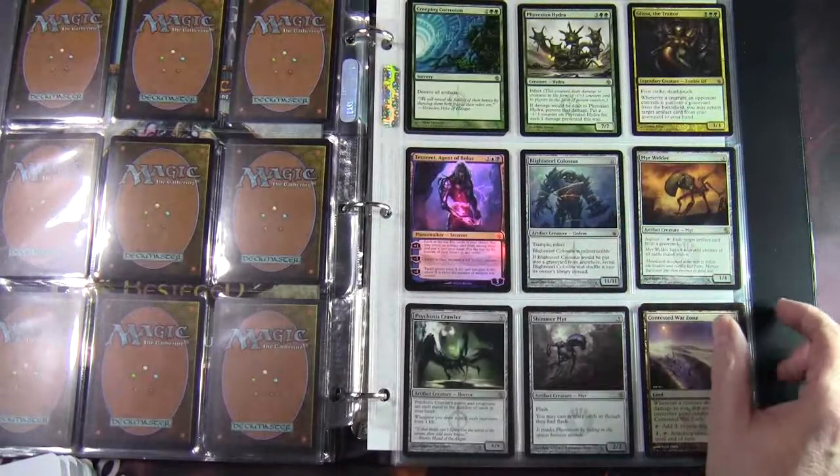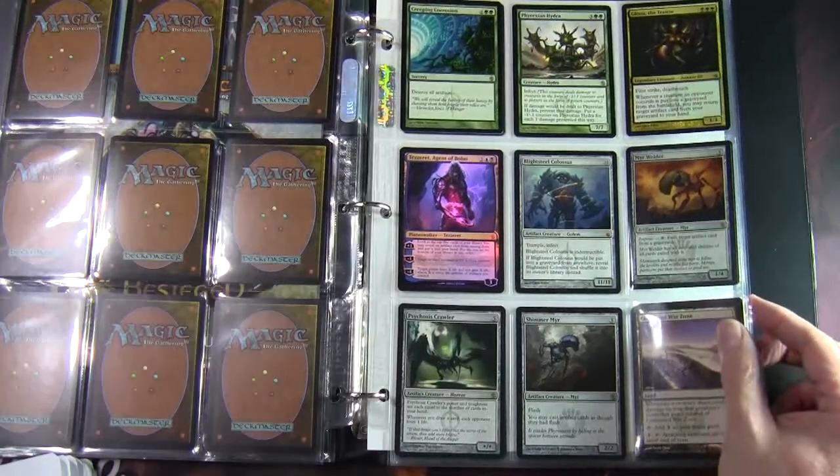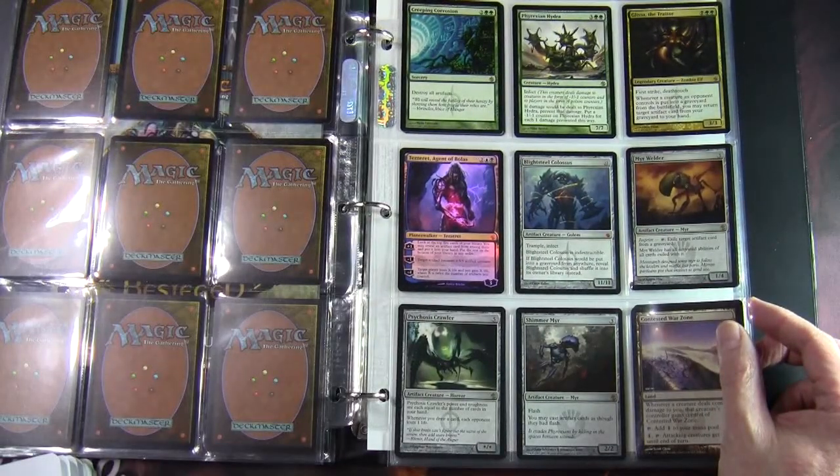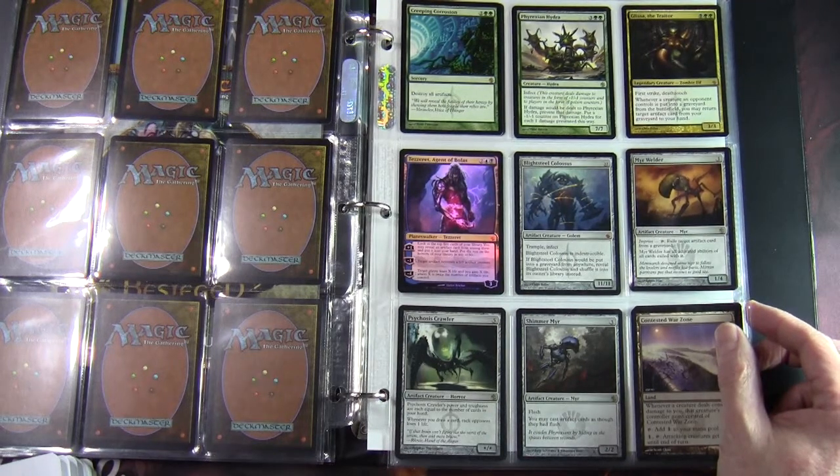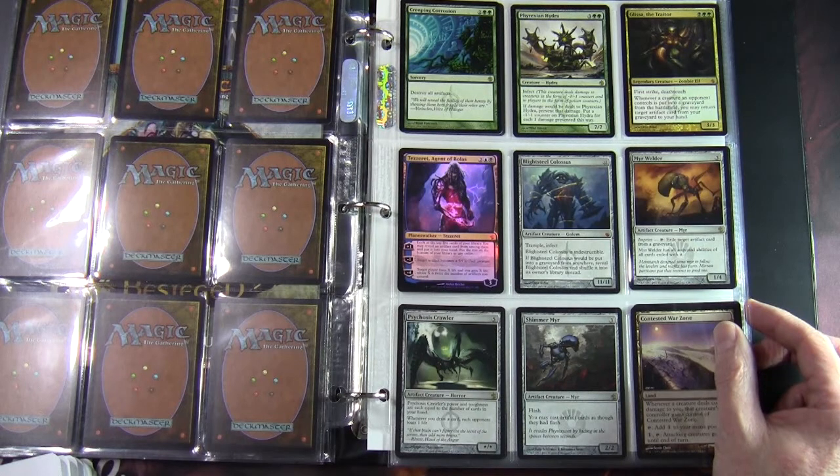Another part of the combo corner is Blightsteel Colossus — a 12-mana 11/11 Artifact Creature Golem with Trample, Infect, and Indestructible. If it would be put into a graveyard from anywhere, you reveal Blightsteel Colossus and shuffle it into its owner's library instead.